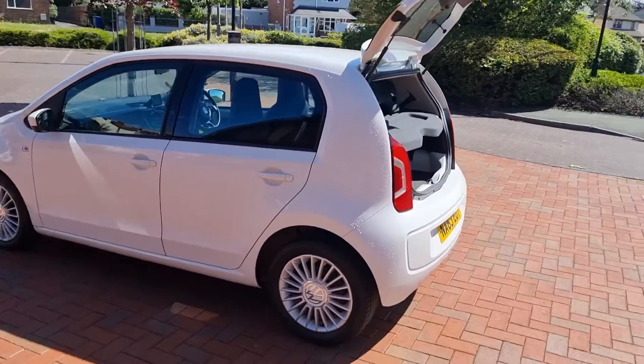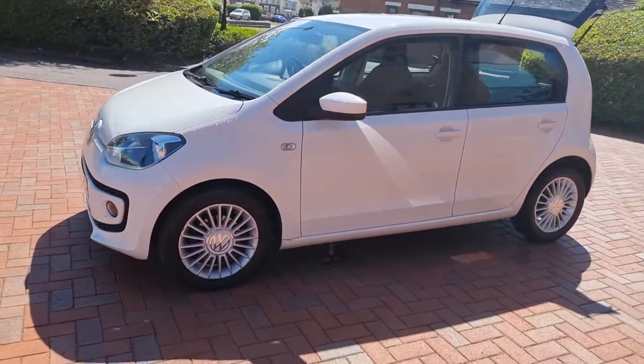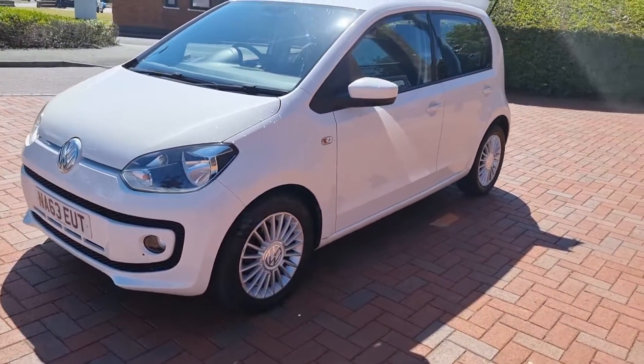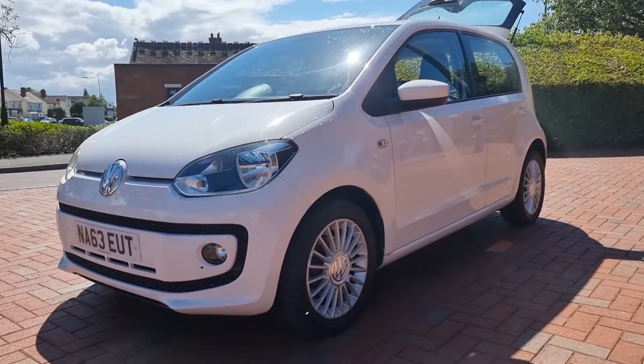Really nice condition actually. New MOT. While we're talking benefits, it does benefit from zero tax, which is where you need to be today. Let's look inside.